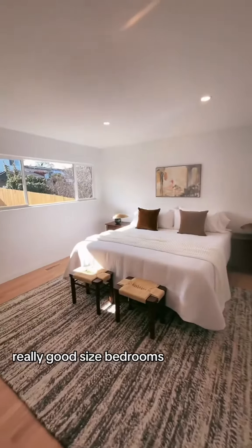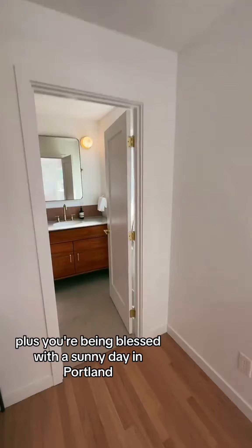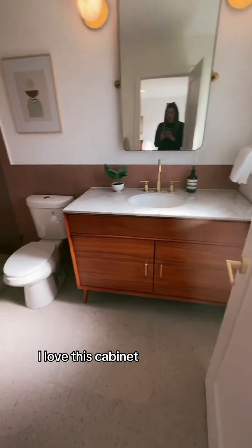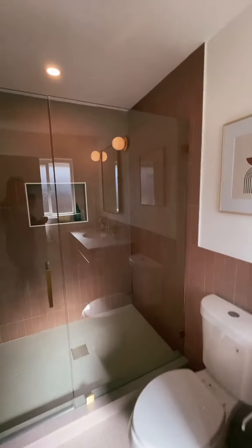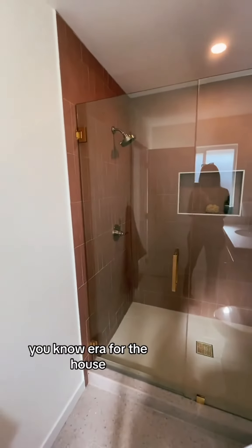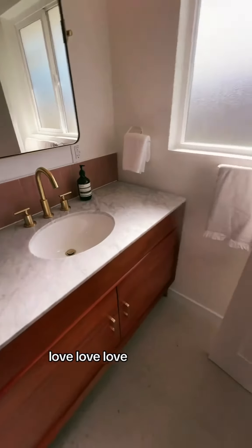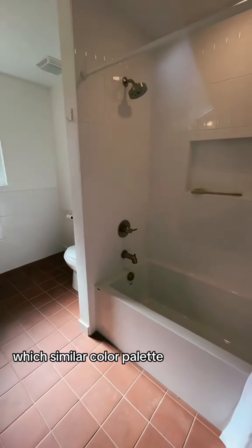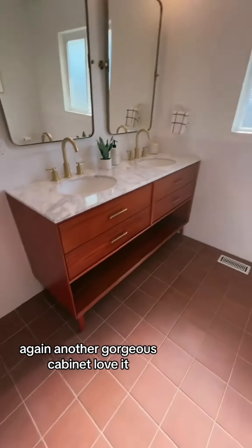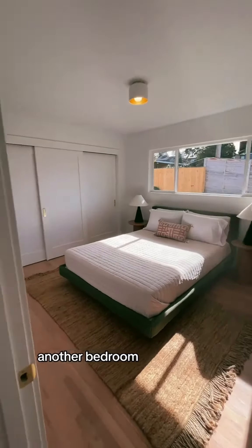Really good sized bedrooms — again great light, plus you're being blessed with a sunny day in Portland. Here's the bathroom: I love this cabinet, it feels very mid-century, and so does the tile. They stuck with the right era for the house and all the finishing is really nice — they finished all the edges and everything. Love, love, love. Here's the guest bath, which has a similar color palette, slightly different finishes, and this one has a bathtub. Another gorgeous cabinet — love it. And another bedroom.